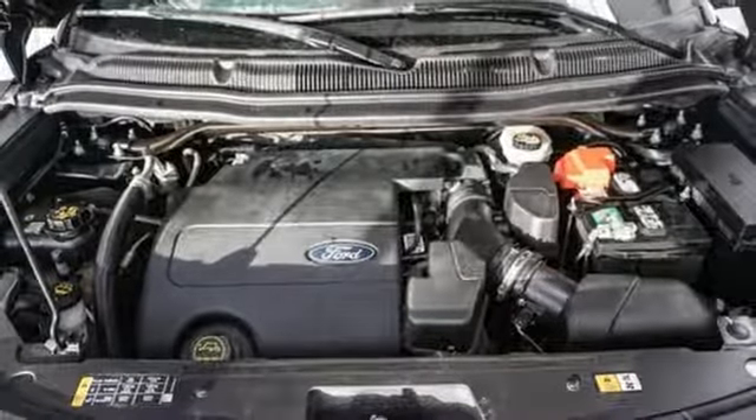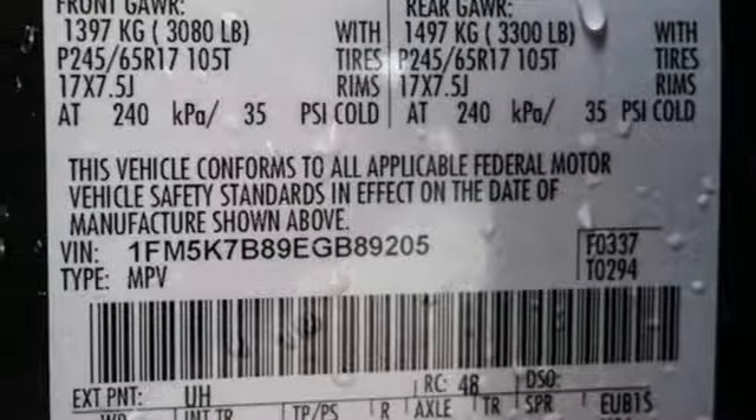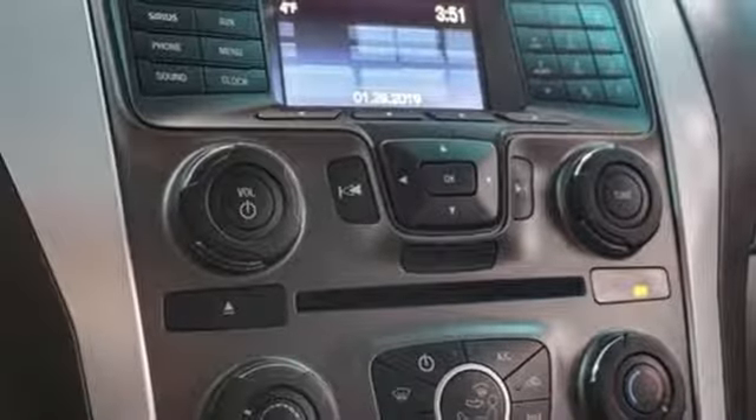Power windows, AM FM stereo radio, rear lip spoiler, power mirrors, and four 12 volt power outlets.